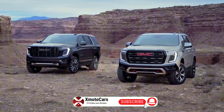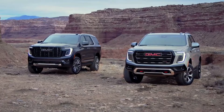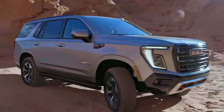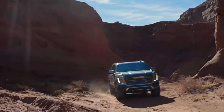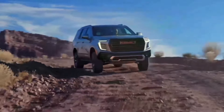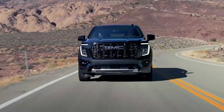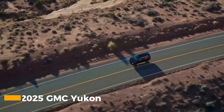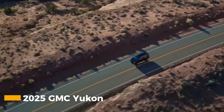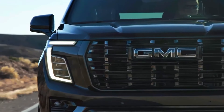The 2025 GMC Yukon successfully bridges the gap between luxury and capability, offering a compelling package for those who refuse to compromise. Whether tackling off-road trails or cruising downtown boulevards, the new Yukon delivers with confidence and style. The addition of the enhanced diesel engine and new Ultimate trims shows GMC's commitment to evolution while maintaining the core attributes that have made the Yukon a segment leader for decades. The 2025 GMC Yukon proves that you can have it all — power, luxury, and capability in one impressive package.